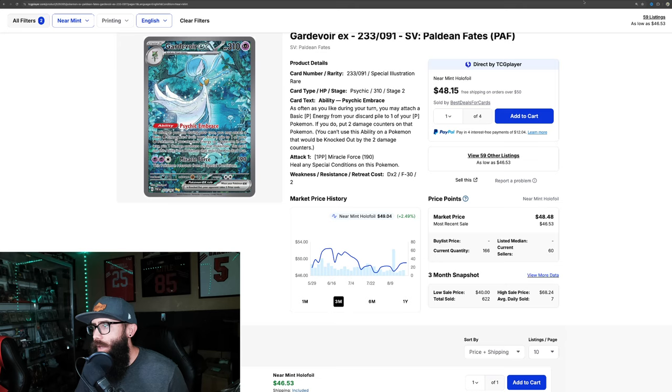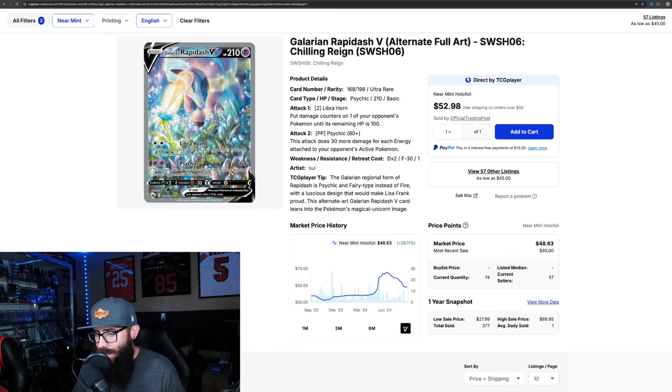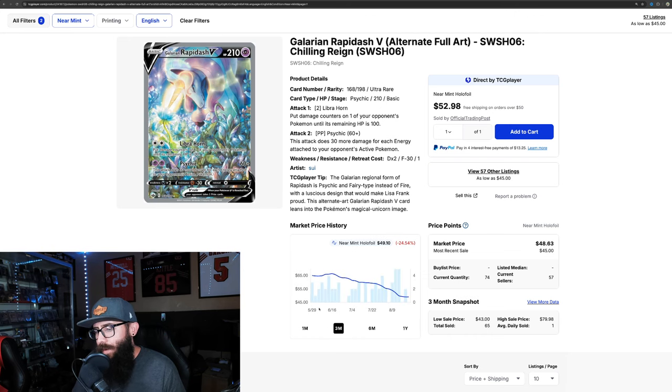We have two cards left on the list. Another card from Chilling Reign, just under 50 bucks at $49.10 — the Galarian Rapidash. I included this card because when you have it in person — and I do own this card, I actually bought it for my wife since her favorite Pokemon is Ponyta and Rapidash — and once I got it in my hand, I was like, this is a great looking card. Ponyta and Rapidash don't get enough credit or enough cool cards in my opinion. On the one-year chart it was up to around 66 and it seems to be bottoming out around this $48 range, so room to run in the future.